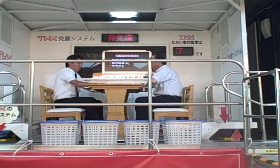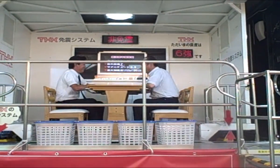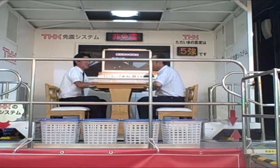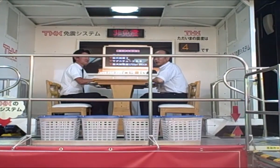They recreated a very severe past earthquake from Niigata, and you can see the magnitude of the earthquake indicated at the top right, according to the number flashed next to the LCD display.